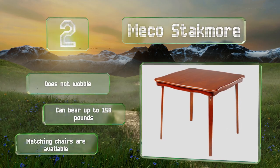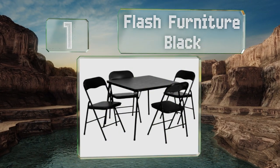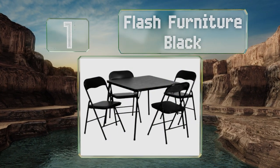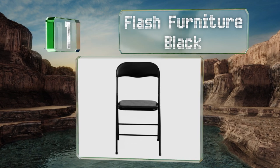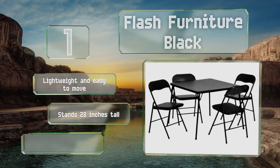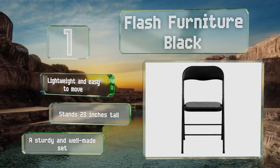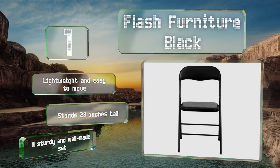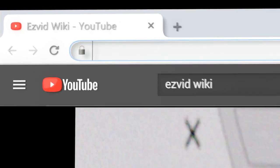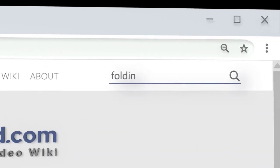Taking the top spot on our list, the foam-padded surface of the Flash Furniture Black provides enough friction to keep your cards and chips from sliding off and drinks from tipping over. It comes with four matching chairs that have comfortable vinyl seats and backrests. It's lightweight, easy to move, and stands 28 inches tall. This is a sturdy and well-made set.